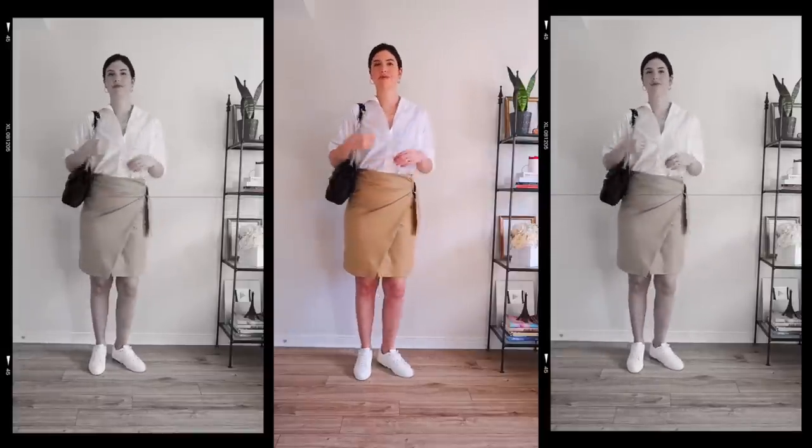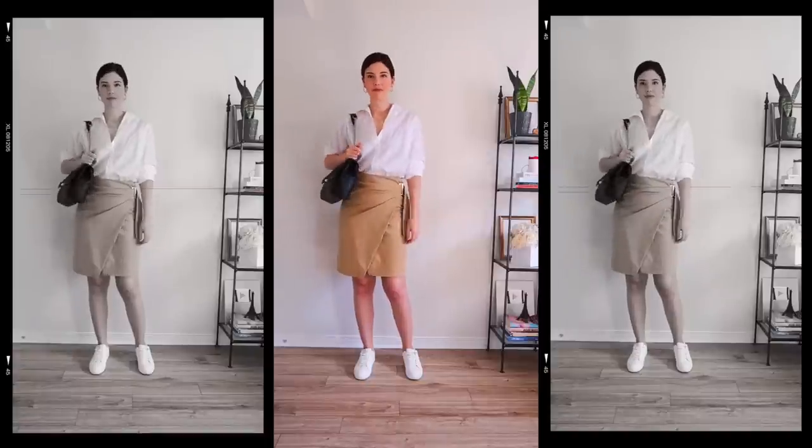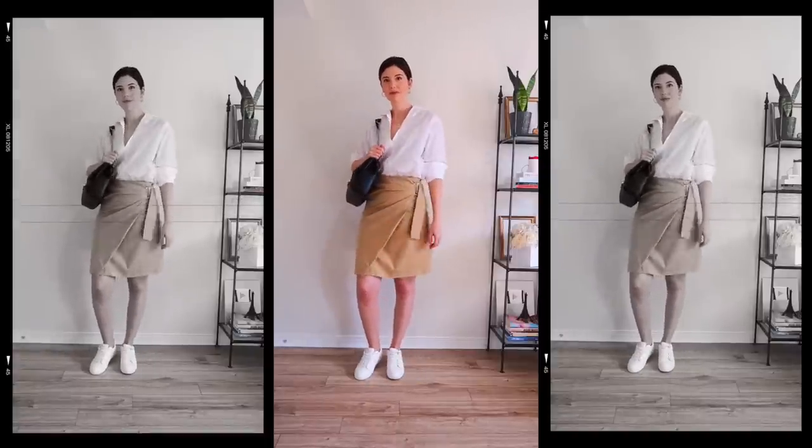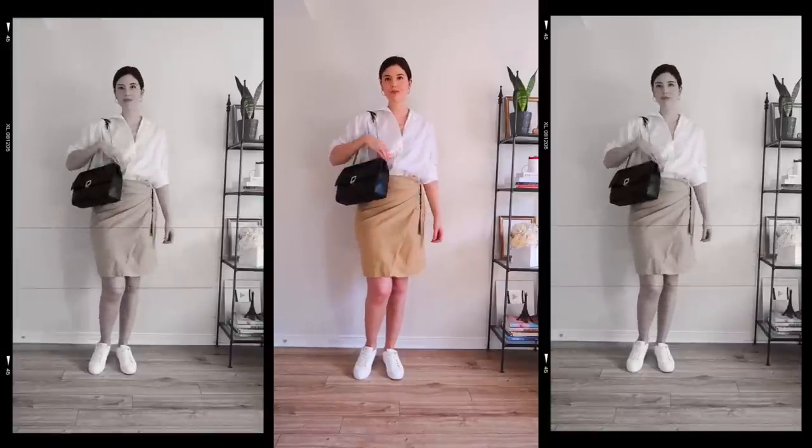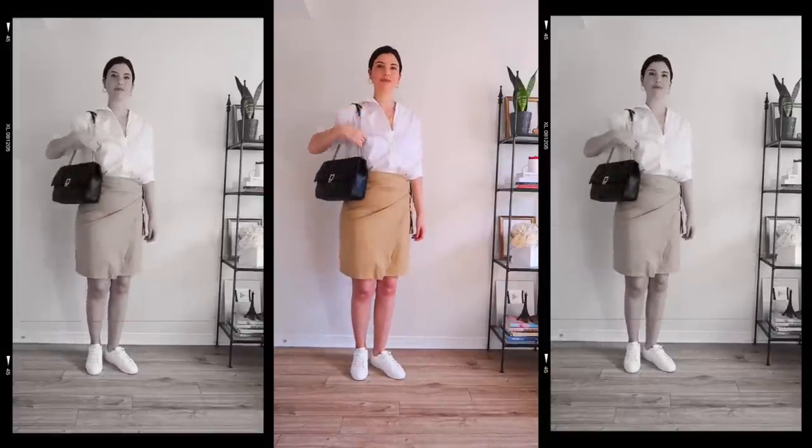This is another outfit where I'm balancing the top and the bottom — the white balances it out — and then maybe adding a bag that contrasts the whole outfit. I think that's such a good look and something very easy you can do with things you hopefully already have in your wardrobe.